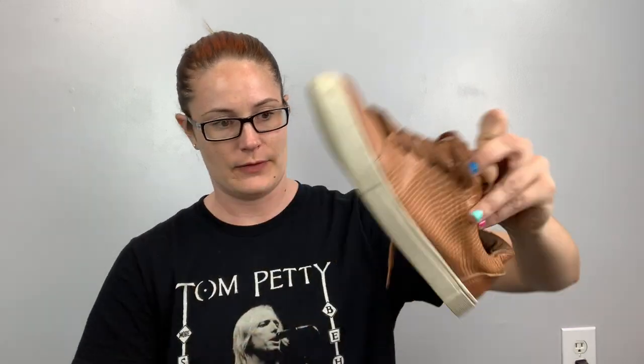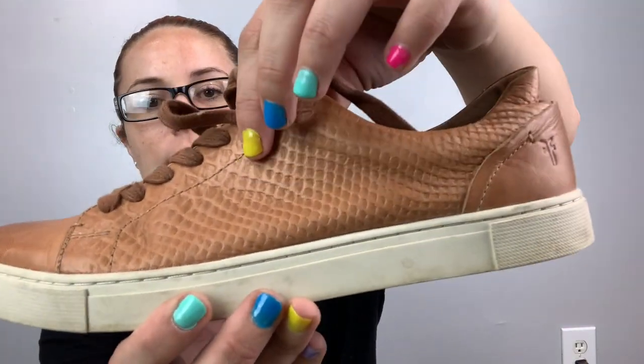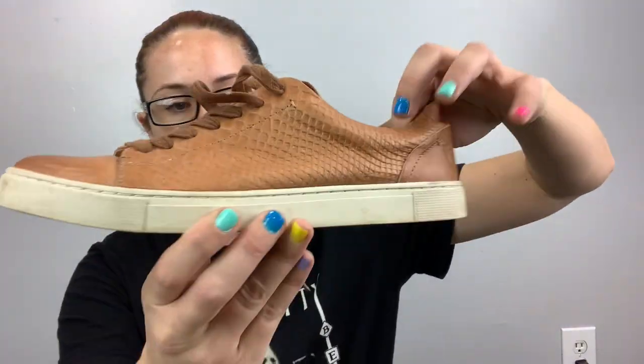Anyways, these are Frye leather shoes, size 10. I don't know if they're men's or women's — probably women's. I like the texture on the Frye. Probably a $30 haul or more.